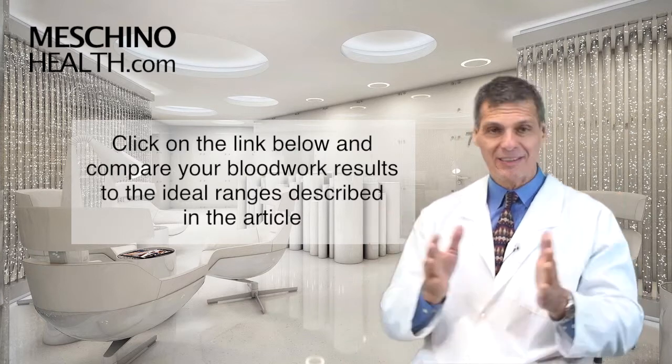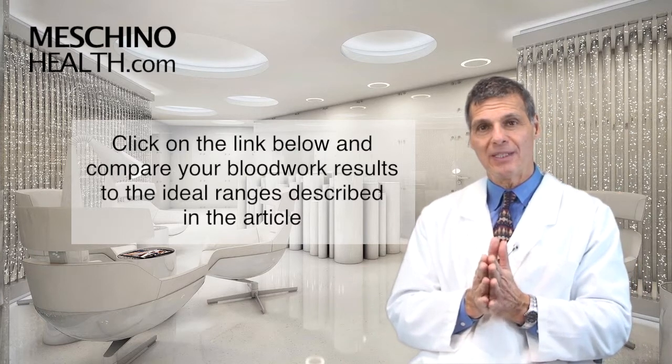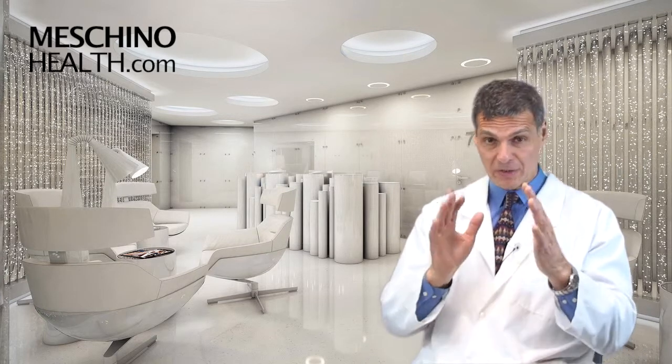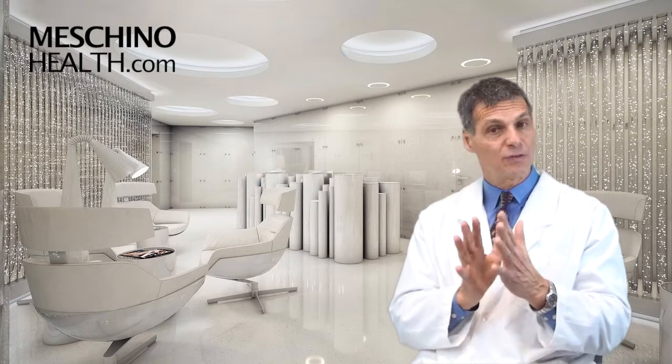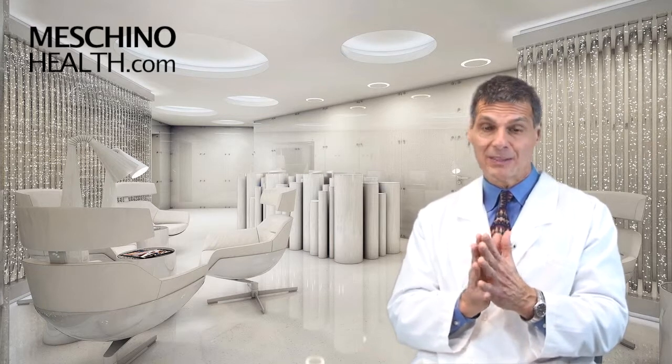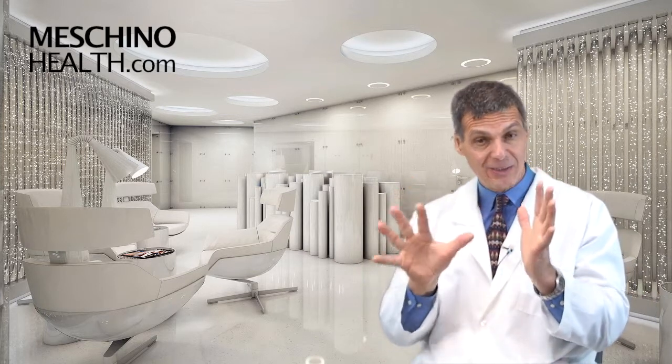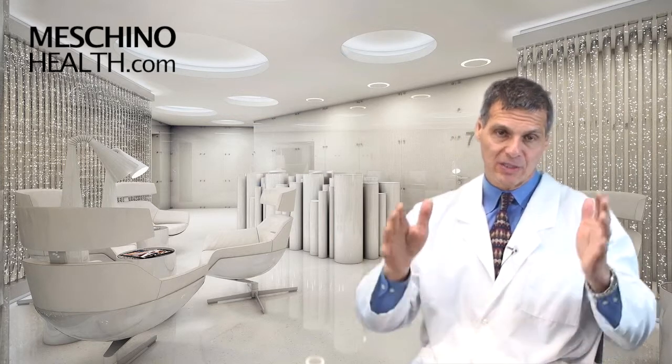Don't leave it to chance, because there's certainly a lot at risk for you if you don't take this seriously. You'll see at the end of my article all the scientific references, so you know you're getting sound scientific information. I think it's something everybody should really do — know your numbers so you know exactly where your risk profile is, and you'll understand what things you need to modify to get yourself into the ideal range.